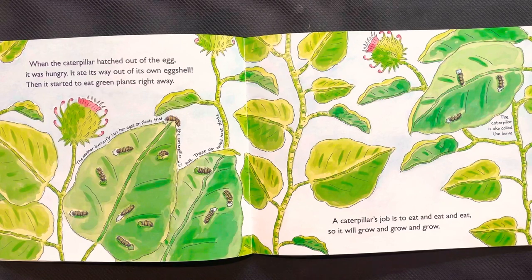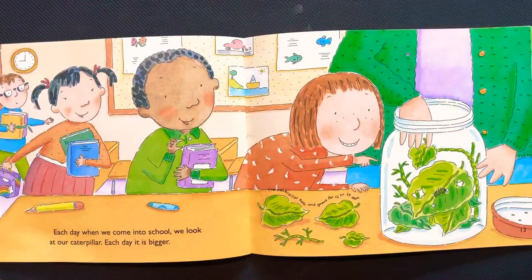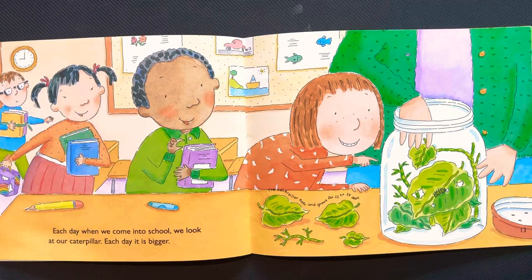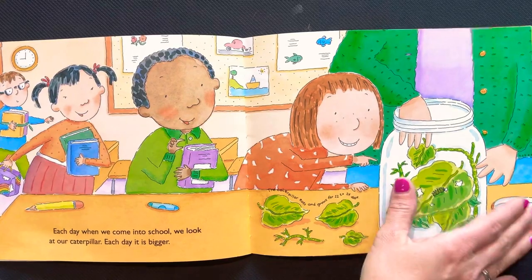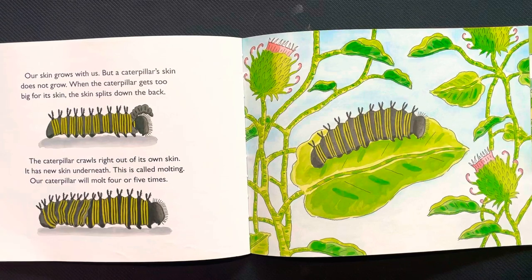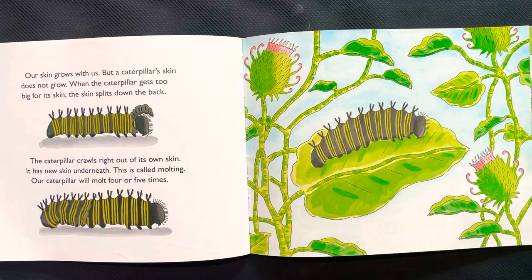A caterpillar's job is to eat and eat and eat, so it will grow and grow and grow. Each day when we come into school we look at our caterpillar, and each day it is bigger. Our skin grows with us, but a caterpillar's skin does not grow. When a caterpillar gets too big for its skin, the skin splits down the back and the caterpillar crawls right out of its own skin — it has a new skin underneath. This is called molting. Our caterpillar will molt four or five times.